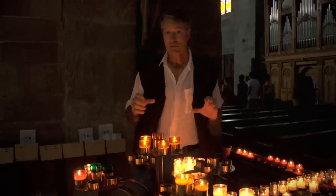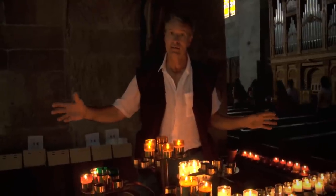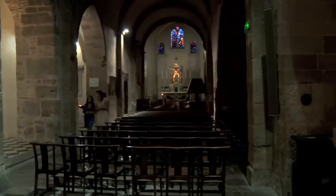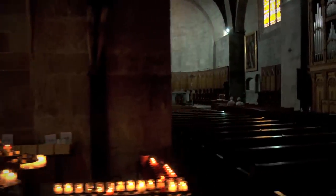Something else that's also unique in Fréjus is that you have a church and a cathedral side-by-side. These two were separated by a wall for a long time, but that wall was taken away, and today what you have is the church and the cathedral joined together.